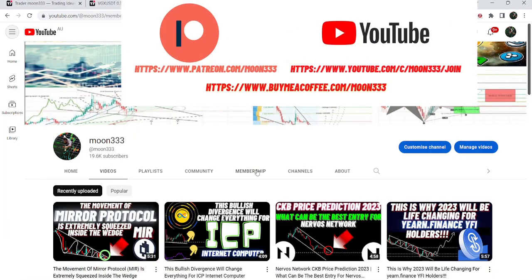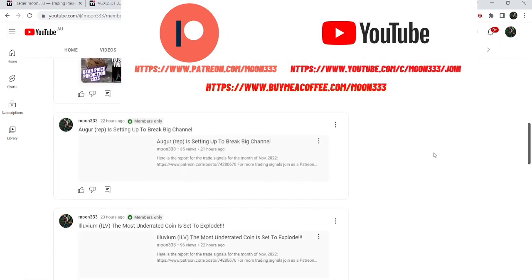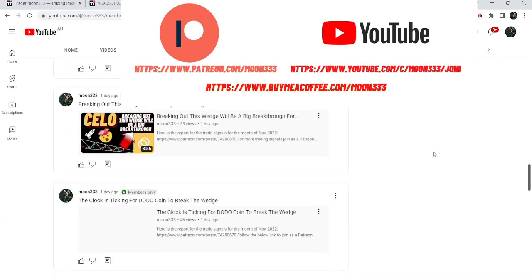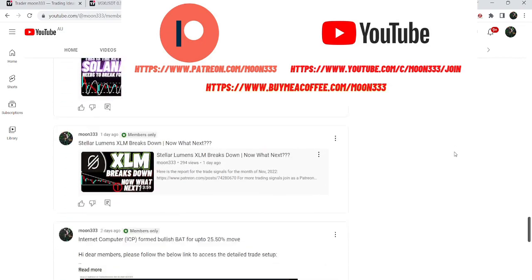For more trading signals you can join me and support me as a YouTube member or as a Patreon member, as I'm sharing different trading signals — you can find the link in the video's description. Now let's start the analysis.